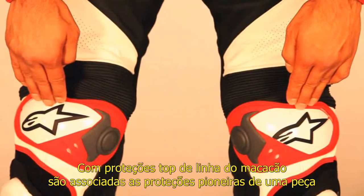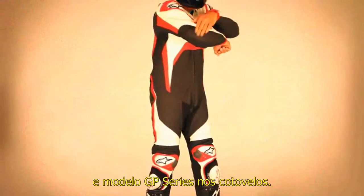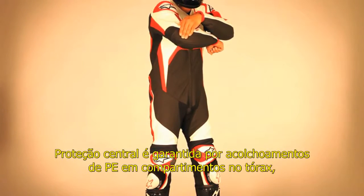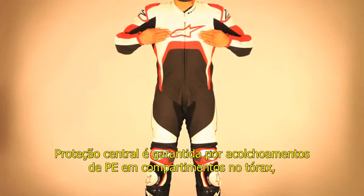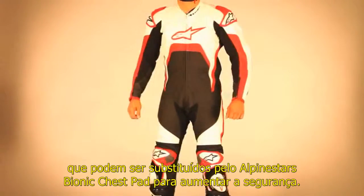The class-leading protection of the suit is augmented by Alpinestars' pioneering one-piece CE-approved GPR knee and shin protectors and GP Series elbow protectors. Core protection is provided by PE foam padding in the chest compartment, which can be upgraded with Alpinestars bionic chest pads for even greater safety performance.